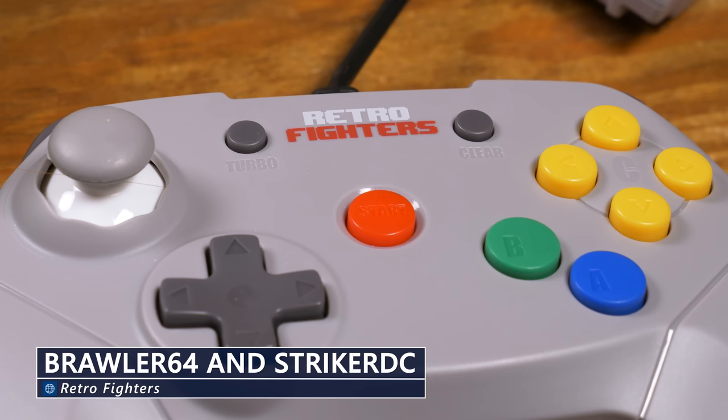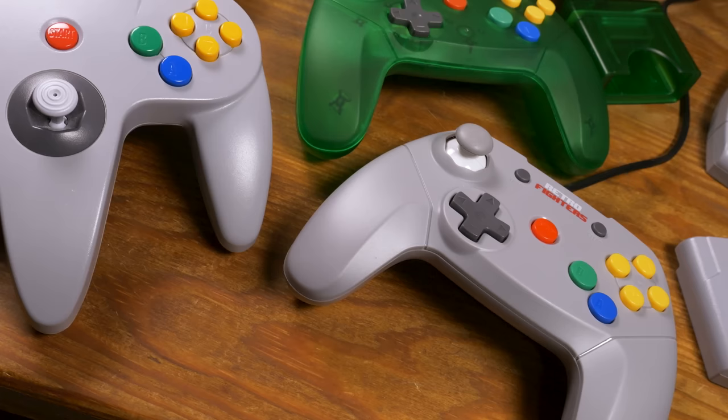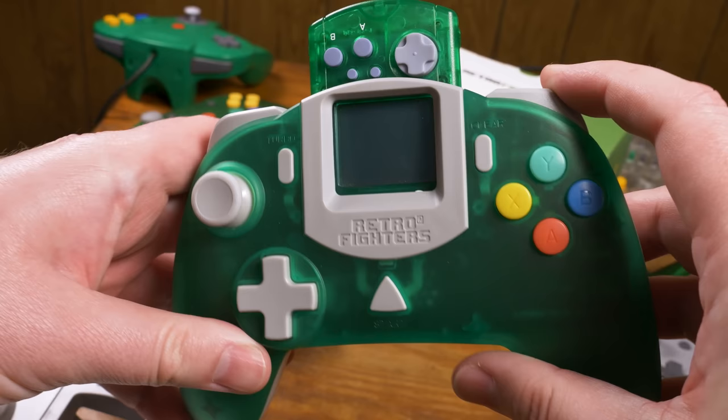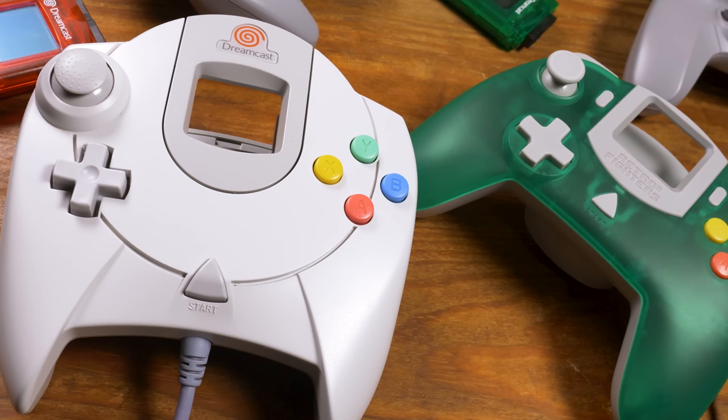A good example of accessories that I thought I would be really into but just never use are the Retro Fighters N64 and Dreamcast controllers. Of course, I love the official N64 controller, so that makes sense that I'd not be keen on an alternative. But even though I have no special love of the Dreamcast controller, it's not that the Retro Fighters controller is bad — I just crave that authentic experience in this case.